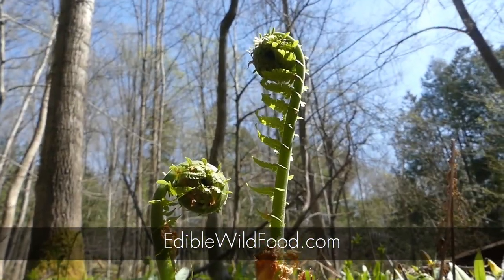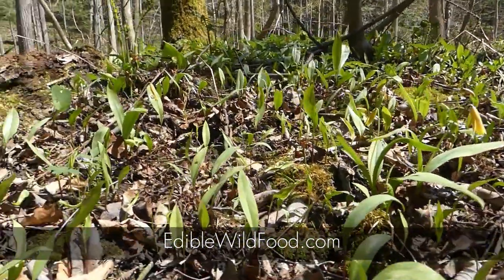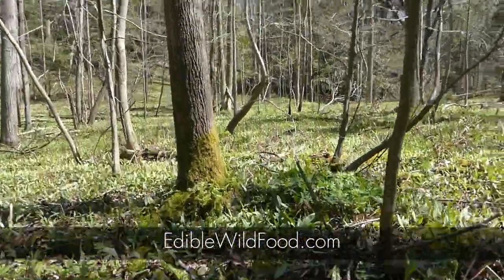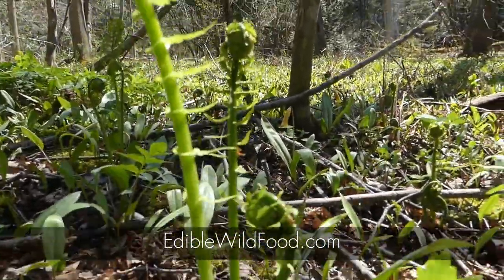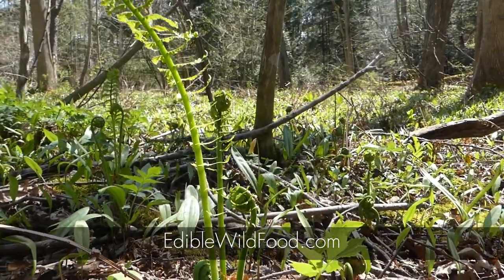So there you go. Just remember, folks, when you're out here foraging for fiddleheads, please always leave a minimum — minimum three per plant — so that we can have these for generations to come.